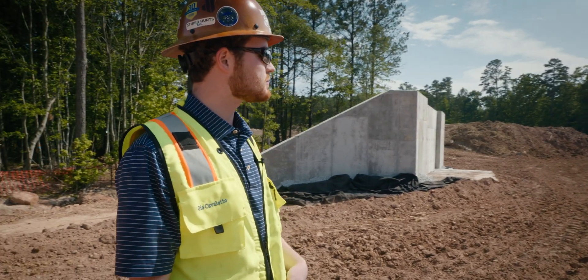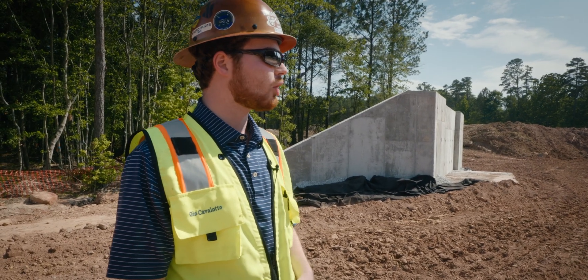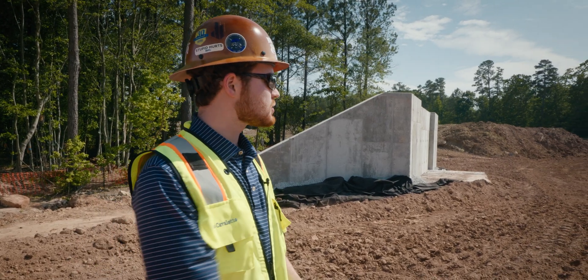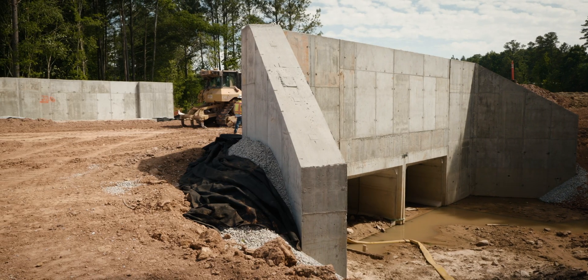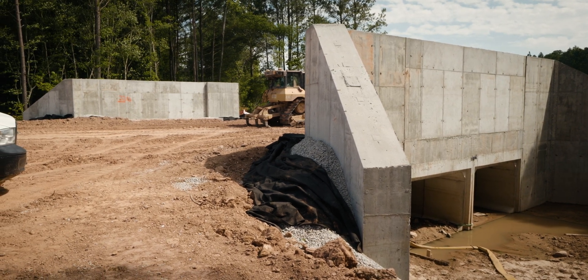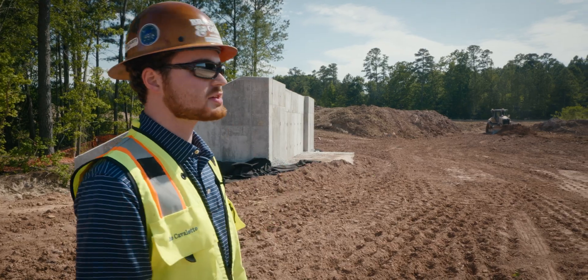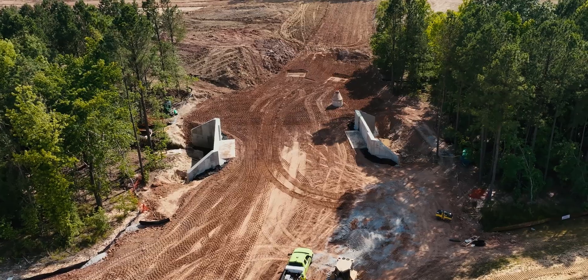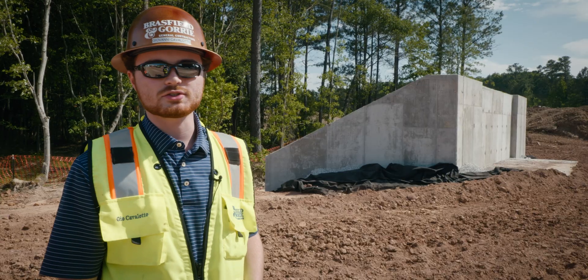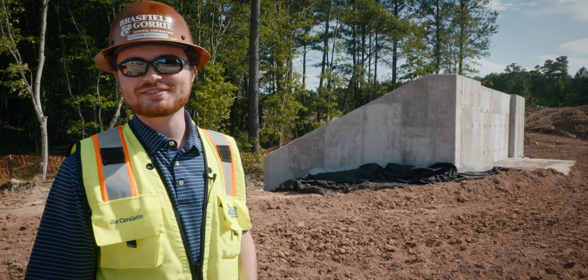One of the unique things about this job is we have two Army Corps of Engineers permitted stream crossings, and this is one of them. It's a double-barrel box culvert with roughly 20-foot tall retaining walls on either side. There are 60-plus tons of rebar in these two walls right here. This is one of the most important pieces of the job, even though it's not as pretty as everything else.